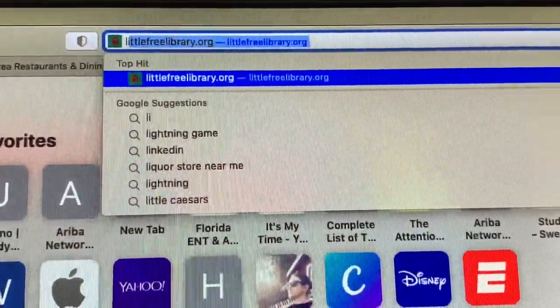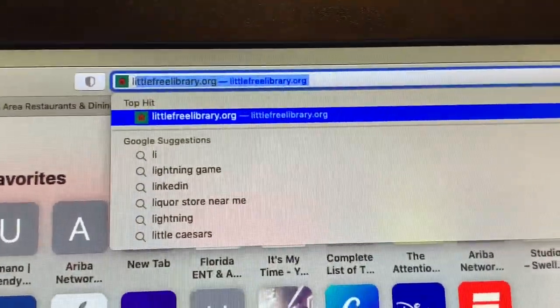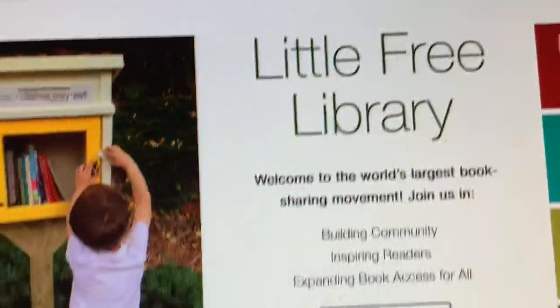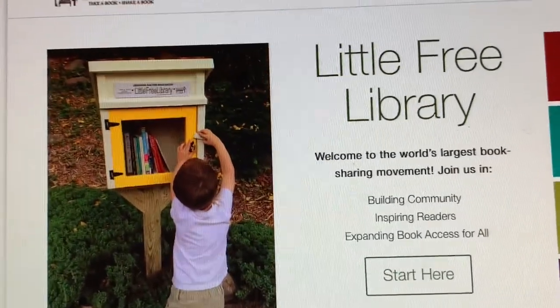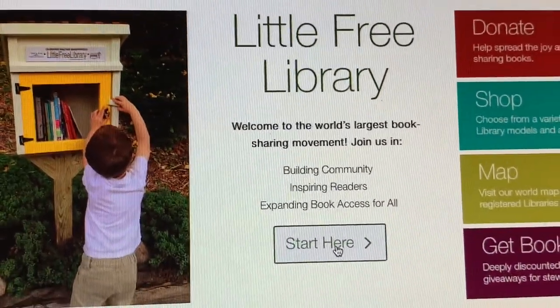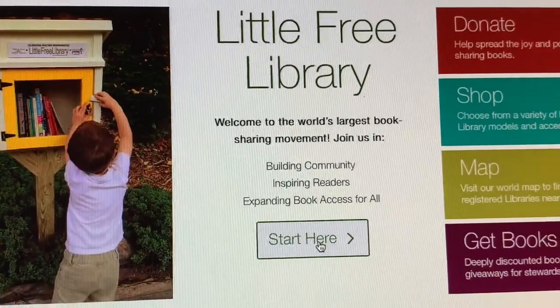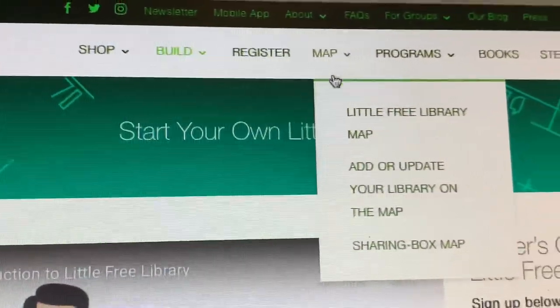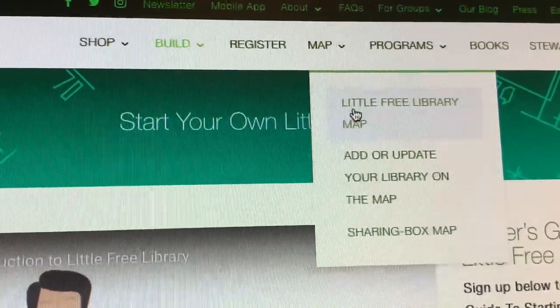The first thing you'll want to do is log on to littlefreelibrary.org. From there you can find any library in your area. Go up to the map menu and pull down on the Little Free Library map.